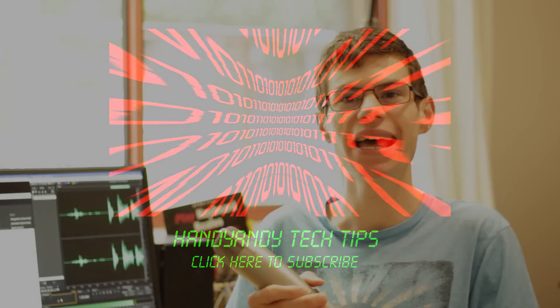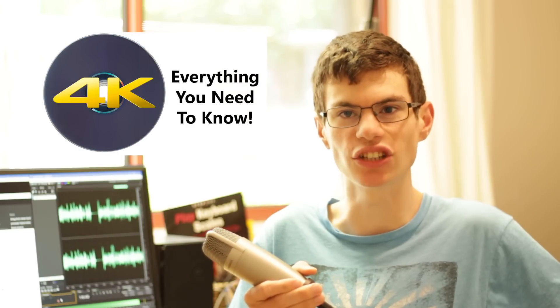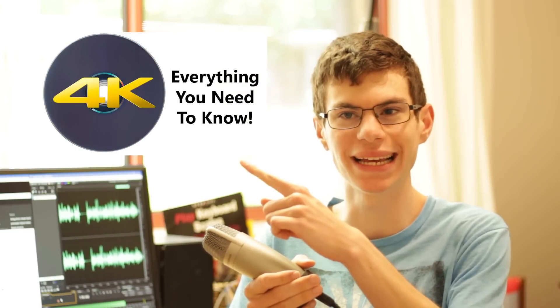Hi, it's HandyAndy Tech Tips here. On the 1st of March 2016, the very first Ultra HD Blu-ray discs were released. Like any new technology, 4K Blu-ray does have its pitfalls. I absolutely love the format — about a month ago I released a video detailing all of its advantages, which you can see by clicking here. But there are some reasons why the format might not be a good fit with your current home entertainment set-up, so in this video I'm going to be telling you my top 4 tips to consider before buying an Ultra HD Blu-ray player.